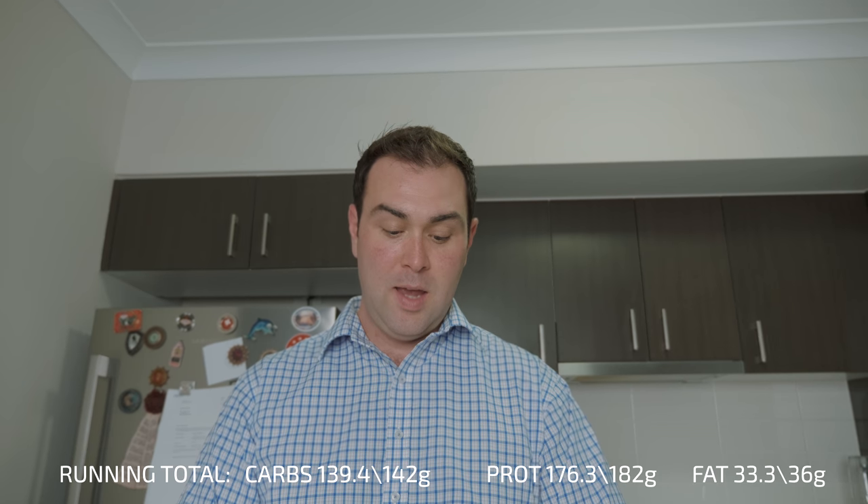For dessert I'm having a peanut butter protein shake — quite a lot thicker and with totally different ingredients, including lots of fat, which is what I needed to balance out today. For the day I ended up at 177 grams of protein — five under my target — 140 grams of carbs, two grams under, and 34 grams of fat, two grams under my target.